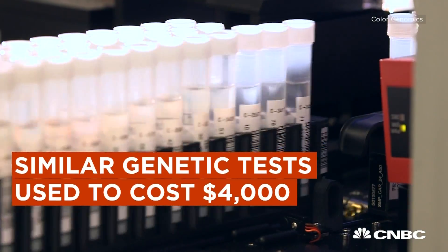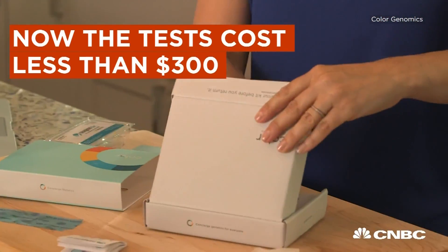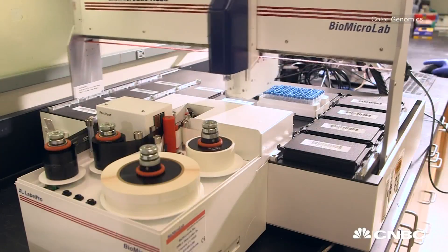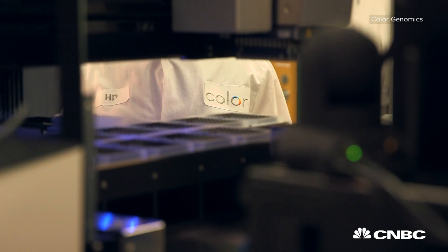Historically, tests like this used to cost over $4,000, and the color tests launched at $250. The majority of this difference is accounted for by reducing the amount of manual labor involved in running these tests, as well as creating a highly automated process that allows us to have a very high yield in our lab.